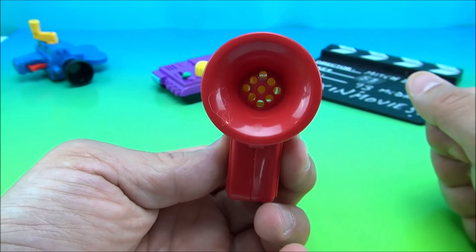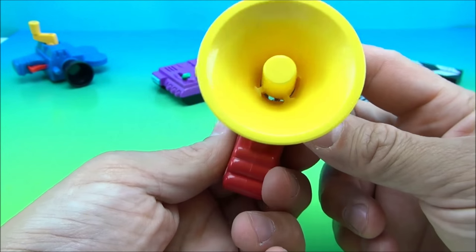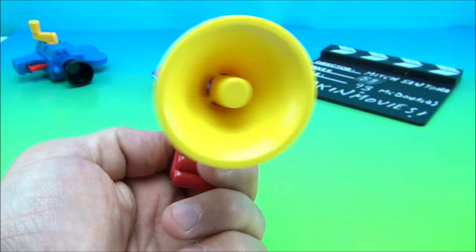Wouldn't be complete without the director's megaphone. This doesn't have any kind of electronics or anything in it, except it does have some little bit of an amplifying speaker here and a little chunk of dog hair or something, hopefully.